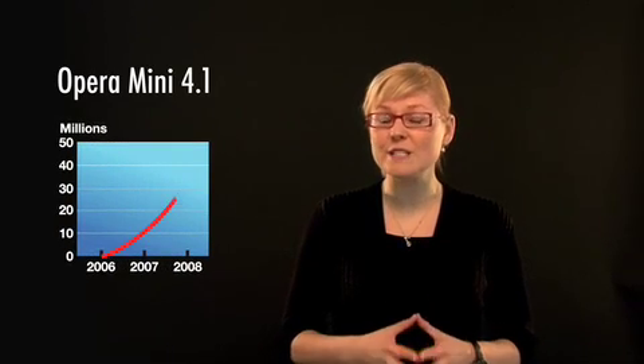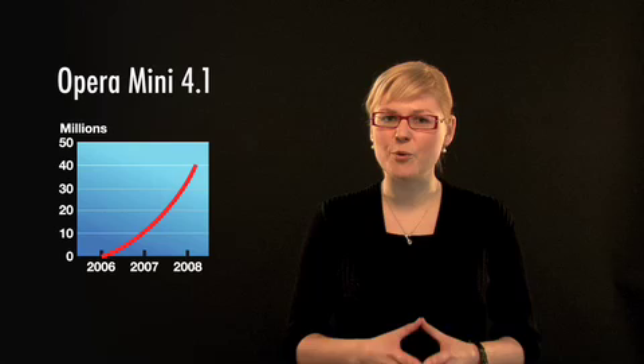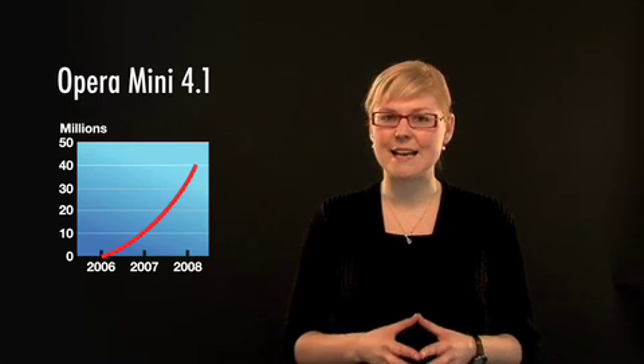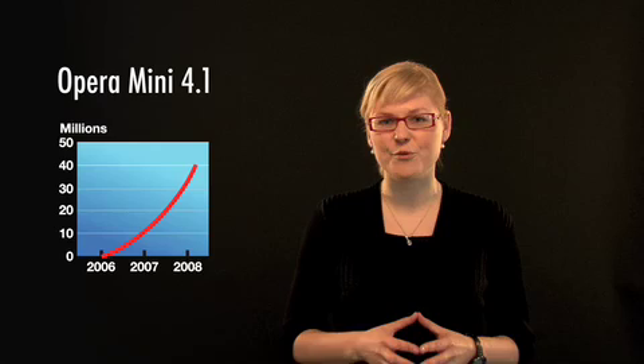Welcome to Opera's headquarters in beautiful Oslo, Norway. My name is Katrin and I'm here to introduce Opera Mini 4.1. To date, Opera Mini has been downloaded by more than 40 million people worldwide. Opera Mini 4.1 builds on its success by adding some great new features suggested by our very own fan base.